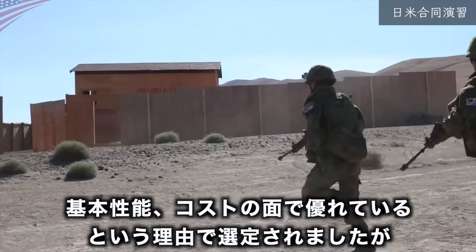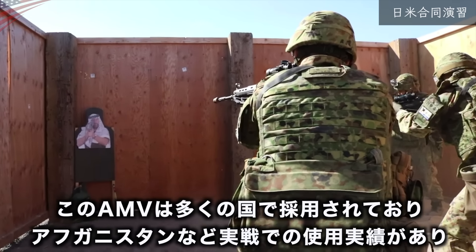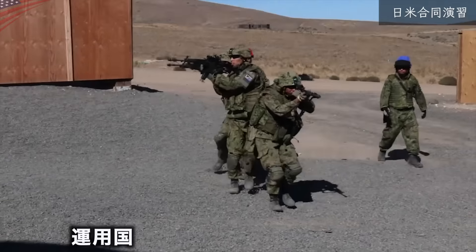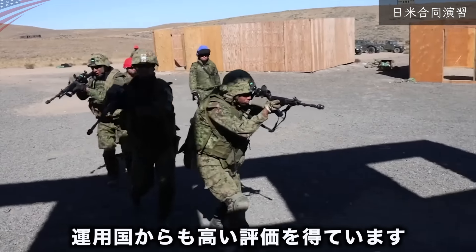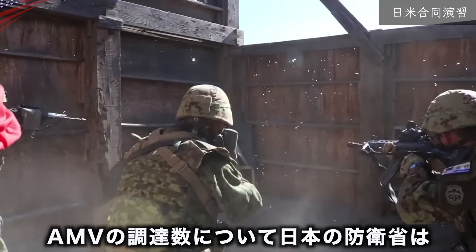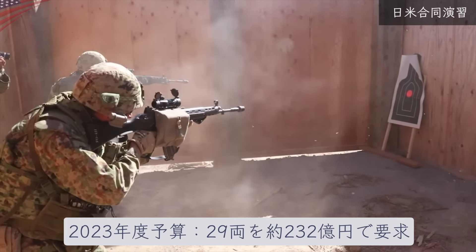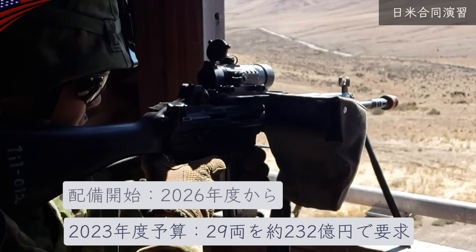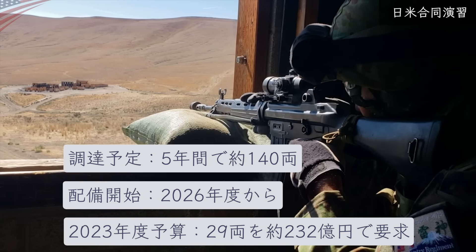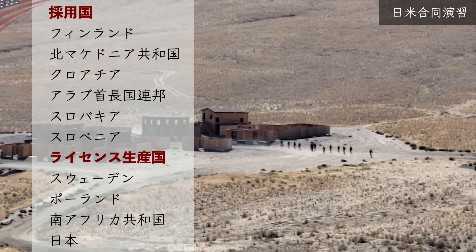当初は日本の小松製作所が開発していましたが、要件を満たすことができず開発中止となりました。アフトの面で優れているという理由でパトリアAMVが選定され、このAMVはアフガニスタンなど実戦での使用実績があり、運用国からも高い評価を得ています。日本の防衛省は2023年度予算で29両を約232億円で要求し、2026年度から配備開始、今後5年間で約140両を調達する計画です。